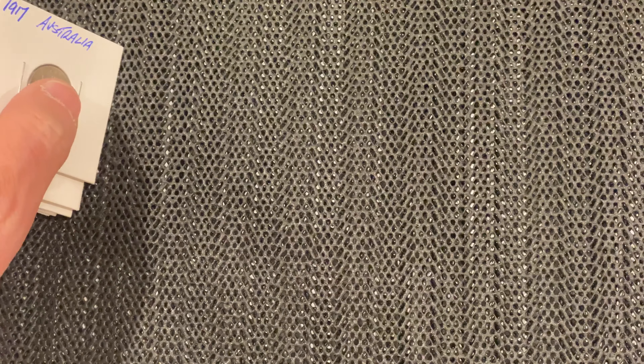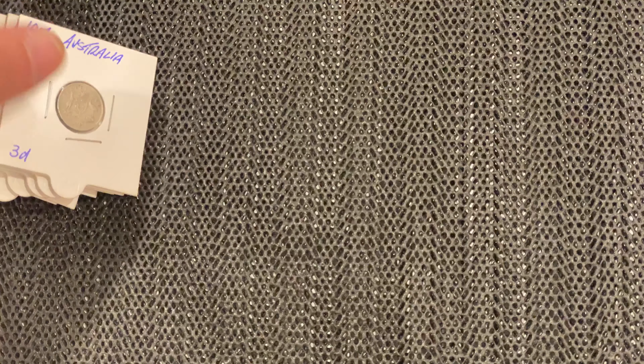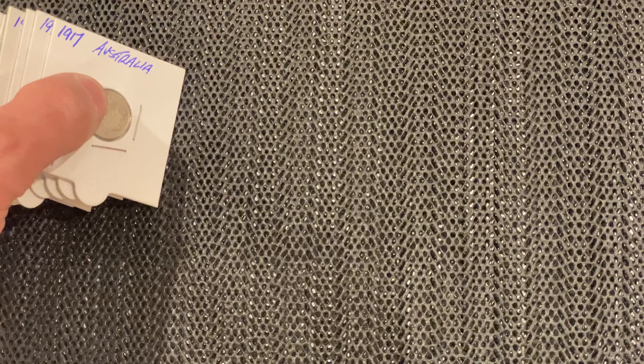The first one is the 1910 Edward VII, which contains 92 and a half percent silver, but I don't have one of those.